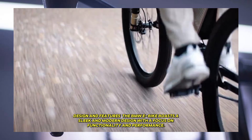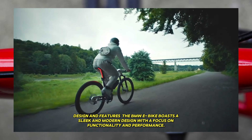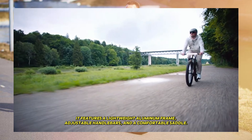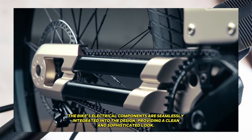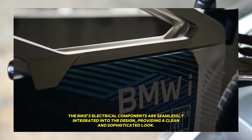The BMW e-bike boasts a sleek and modern design with a focus on functionality and performance. It features a lightweight aluminum frame, adjustable handlebars, and a comfortable saddle. The bike's electrical components are seamlessly integrated into the design, providing a clean and sophisticated look.